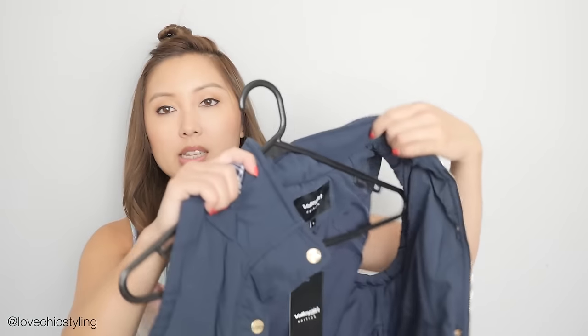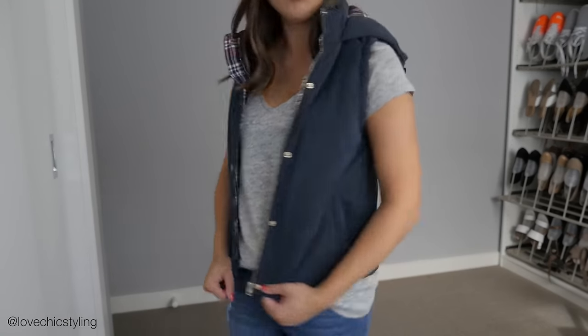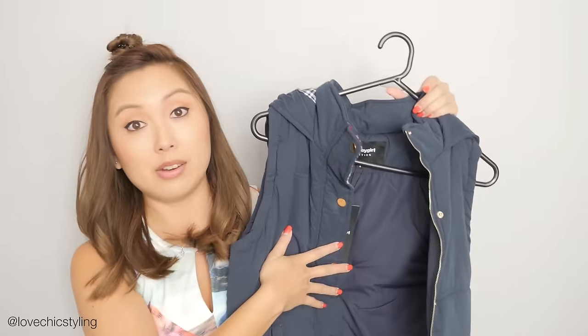I'm going to start with Valley Girl and since I'm starting off with Valley Girl I just realized the top I'm wearing is from Valley Girl. I got this from the outlet and it was just like a cheap $10 top — you cannot go wrong with that. The other thing I got from there is this vest here, it's a winter vest. I like the plaid print in the hood and I just don't have a puffy vest like this, and I thought I'll definitely get lots of wear out of this in winter.